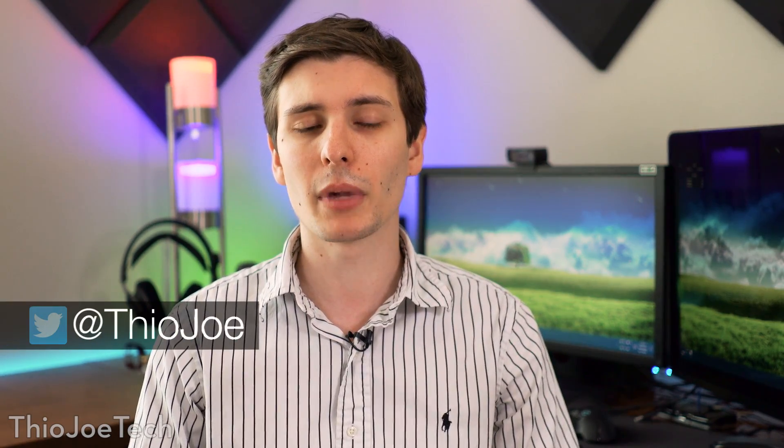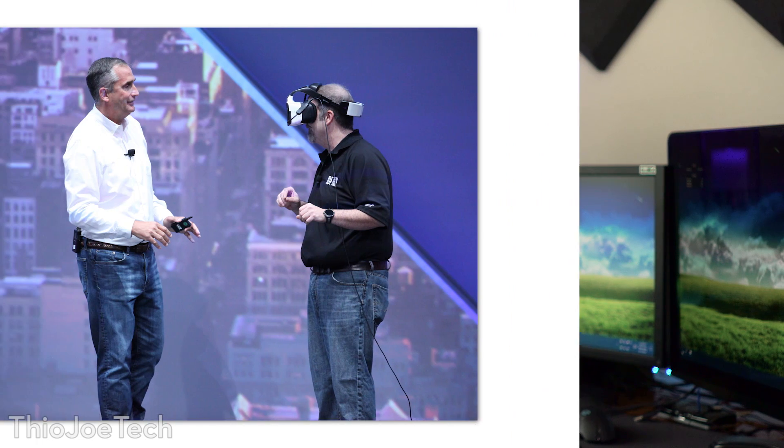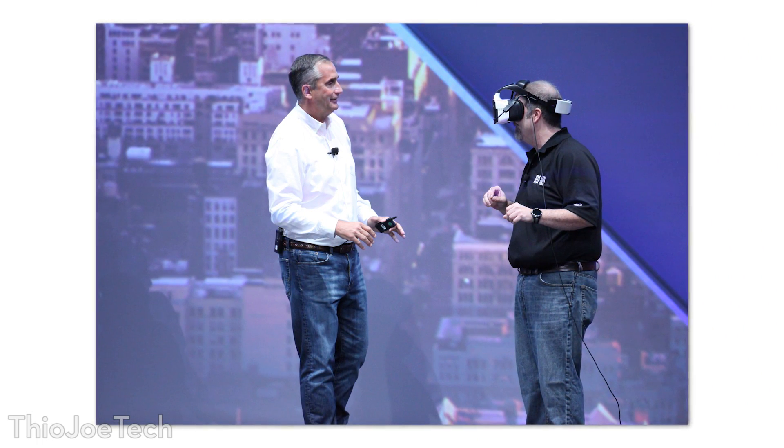Hey, what's up guys, you're watching Theo Joe Tech, and today I'm going to talk about the new project that Intel has announced recently at IDF — that's the Intel Development Forum — they are talking about a new project called Project Alloy that they've created.